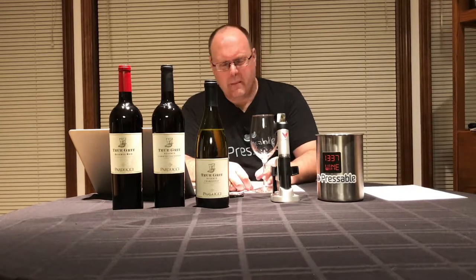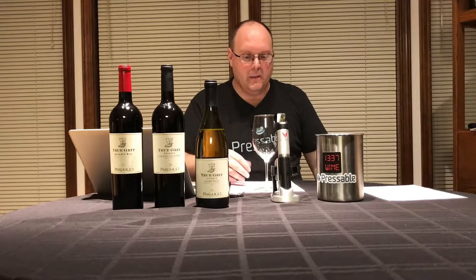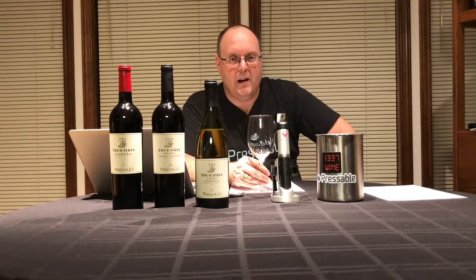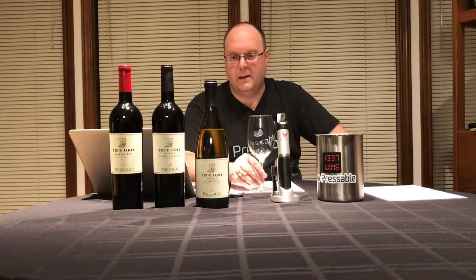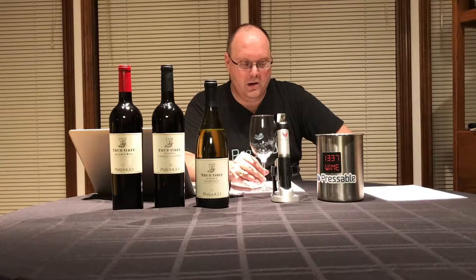My palate must be getting ready for Burgundy. This is not necessarily a Burgundian style, but it could be like a riper Burgundian style, I guess. Because I've been enjoying some Chardonnay the last few weeks — I've been enjoying it. Alright, so let's move on to wine number two.